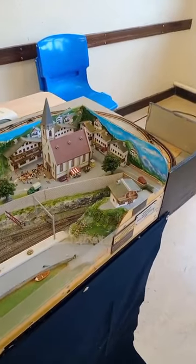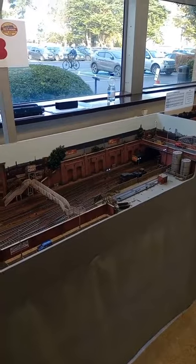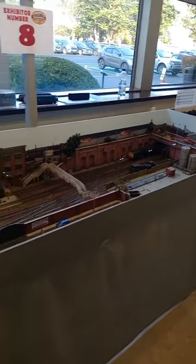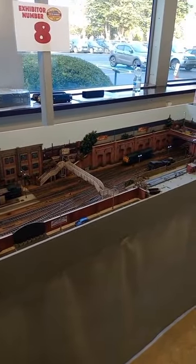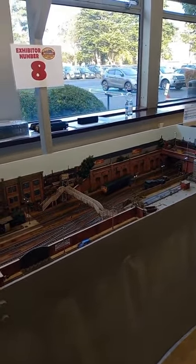And a nice display - like real. Like this term layout and this little station layout, with the Class 25 moving forward.